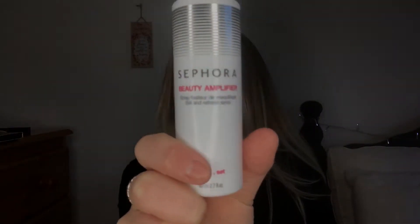Sephora Beauty Amplifier — I'm definitely obsessed with this. I spray this on my face all the time. It's just a setting and refresh spray, and I put it on my face. I don't necessarily see a difference in my makeup lasting longer or anything, but it definitely doesn't feel as thick or as heavy on my skin, so we all love that.